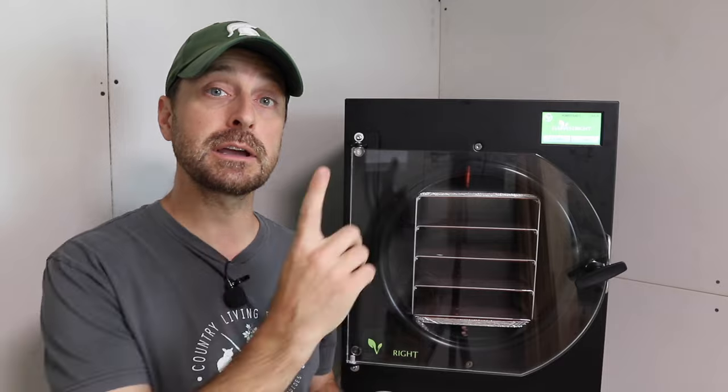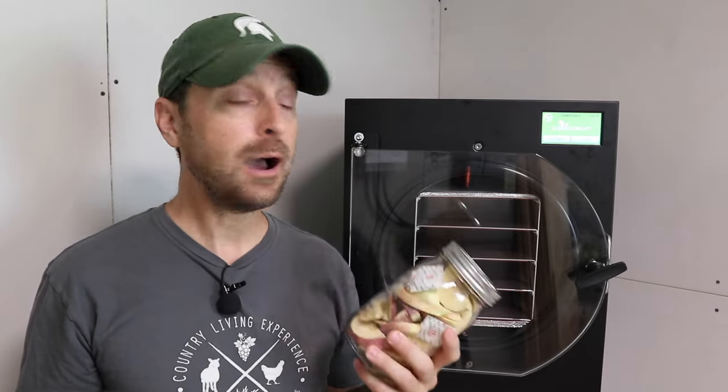If you have any questions or comments, please leave them in the comment section below. Now go check out this video right here, which talks about how to initially set up your Harvest Right freeze-dryer. Have a beautiful blessed day. We'll see you next time. Bye.